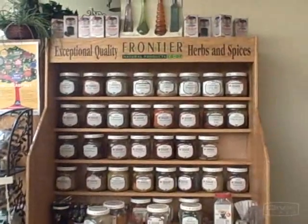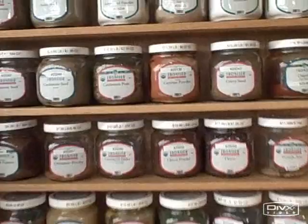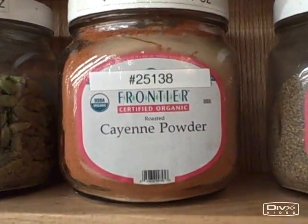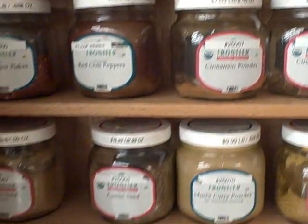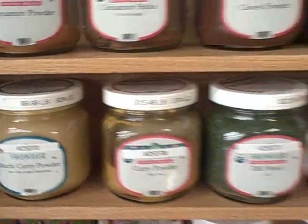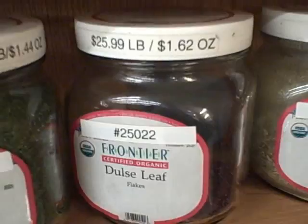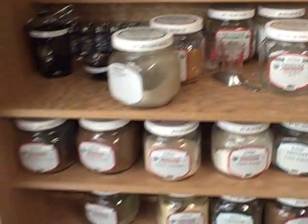Other sections I'll visit are the frontier herb and spice section. I'll occasionally use some spices such as cayenne powder, cinnamon powder, and curry powder — that's probably one of my favorites. I'll also pick up dulse leaf and sometimes sprouting seeds here. I usually buy some spices on occasion.